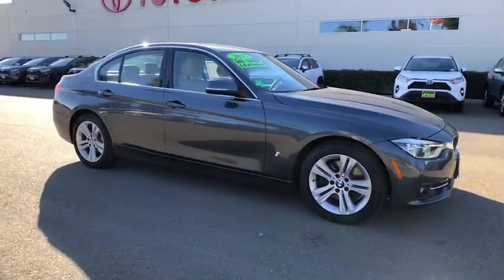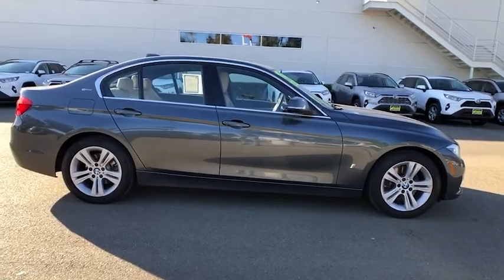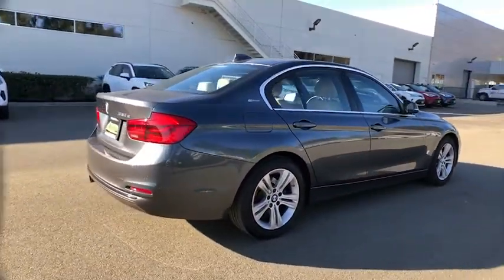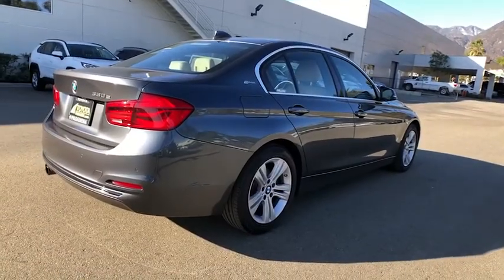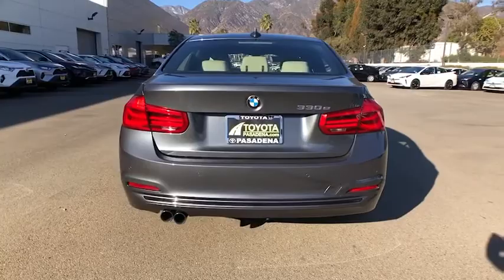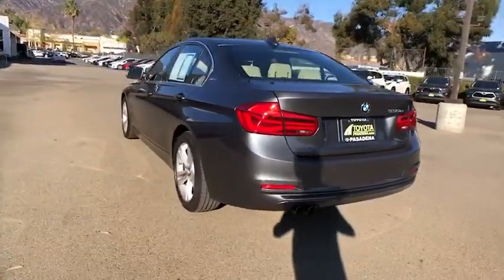Looking for the right vehicle? Check out the 2017 BMW 3 Series. Proof that all good things come in threes, the BMW 3 Series has a well-deserved reputation for outstanding driving dynamics and excellent quality. This vehicle has less than 40,000 miles. Here are some of this vehicle's great options.